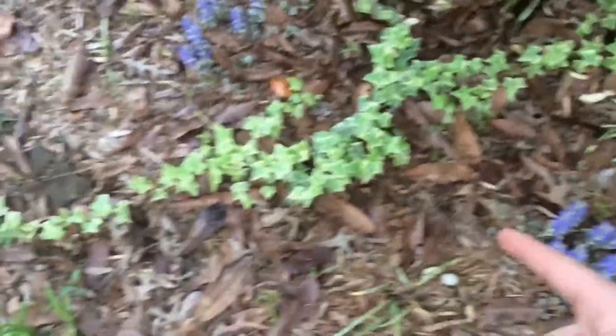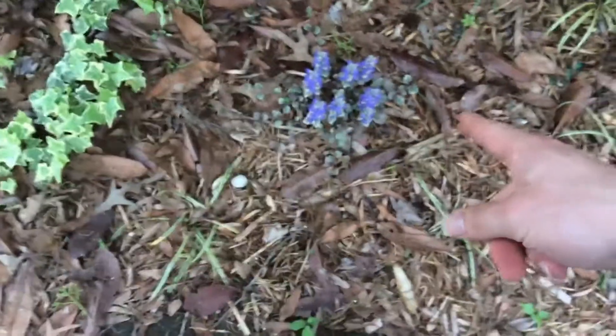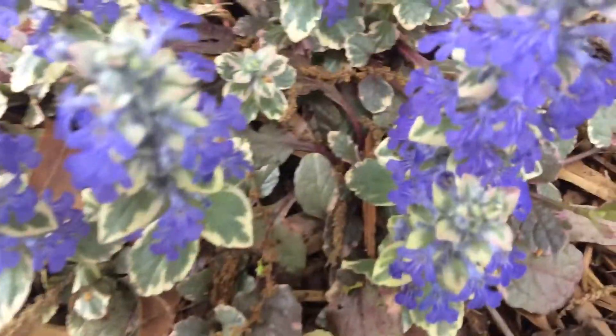This is our English Ivy, and I'm not too sure what those ones are. I have to look at them, but they're very beautiful. These are one of my most favorite flowers right now in the garden because they're blue. Oh no, they're actually purple.